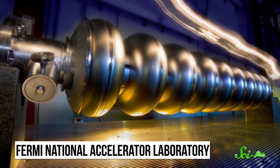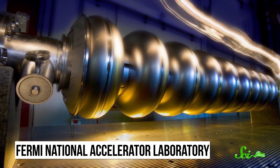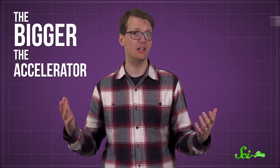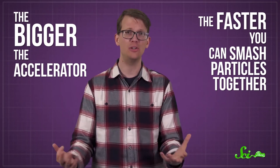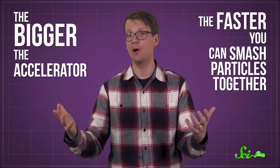It seems like particle accelerators are some of the few things that we keep building bigger and bigger, and not smaller and smaller. And there's a good reason for that. The bigger the accelerator, the faster you can smash particles together, and that's one of the best ways of creating and detecting rare particles.